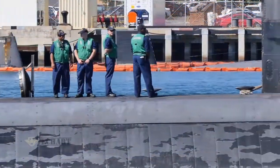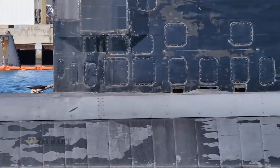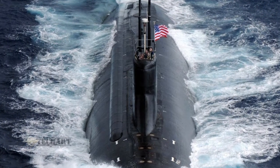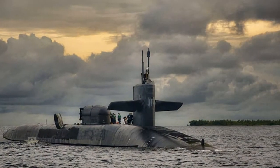Modern nuclear submarines emphasize quiet performance and usually have outer coverings of sound-absorbing materials, such as the once-famous anechoic tiles. The main component of these materials is rubber, and the color of this special rubber is black. These materials cover the surface of the submarine, which is of course why the submarine appears black.